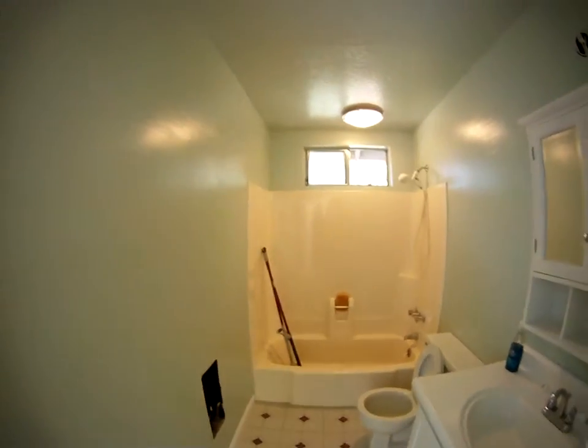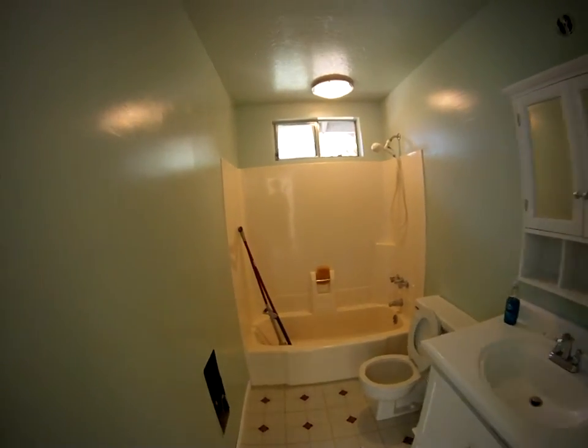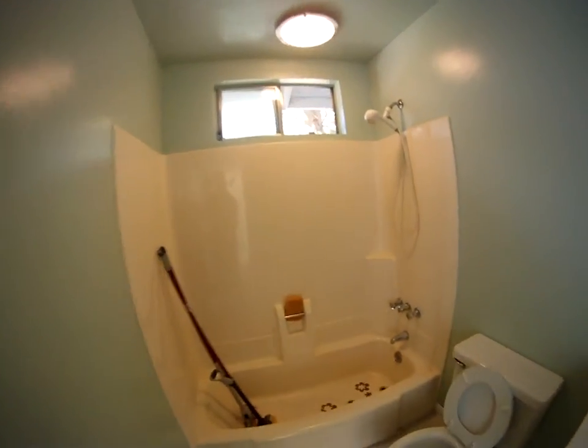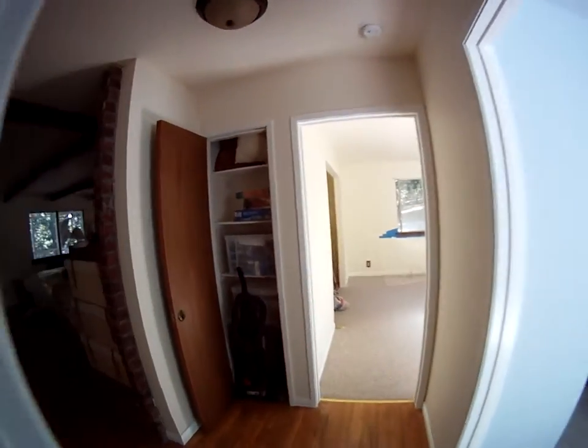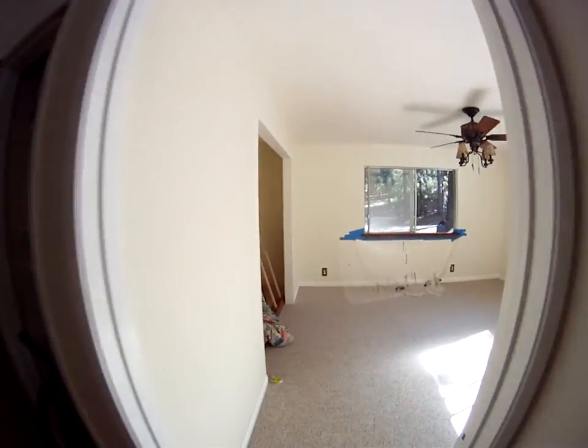Bathroom much nicer. Closets are already getting packed.